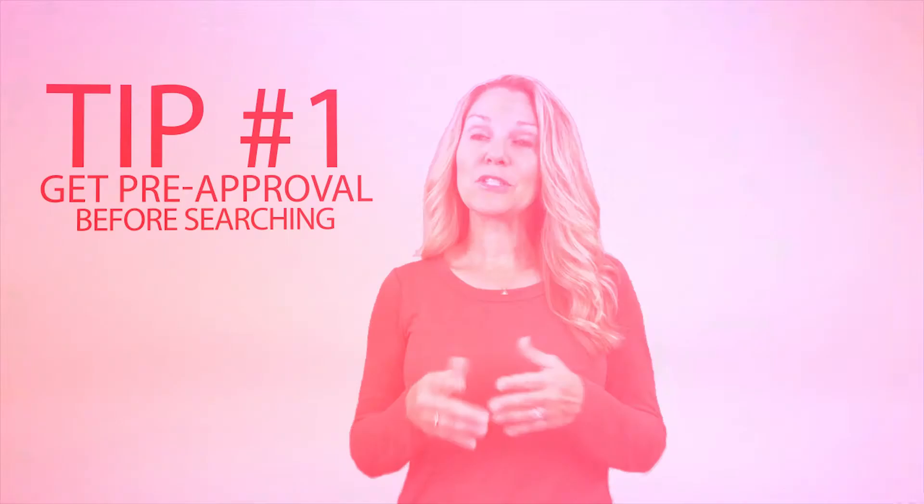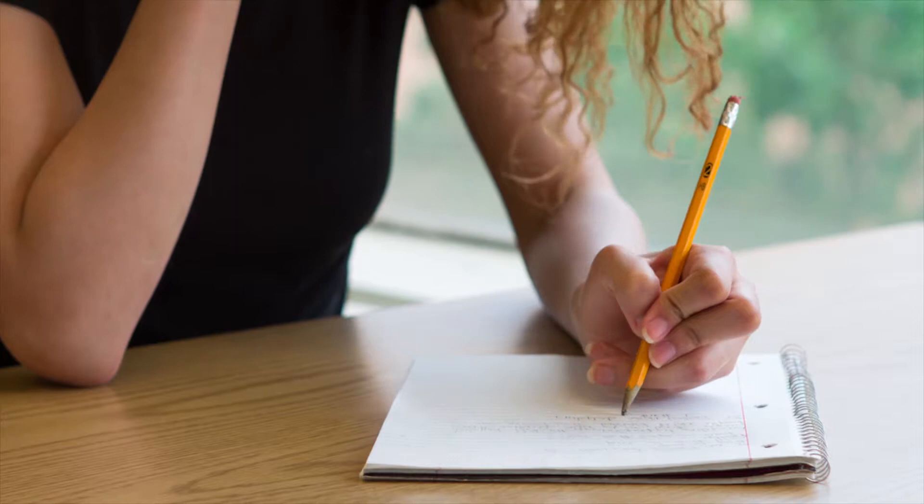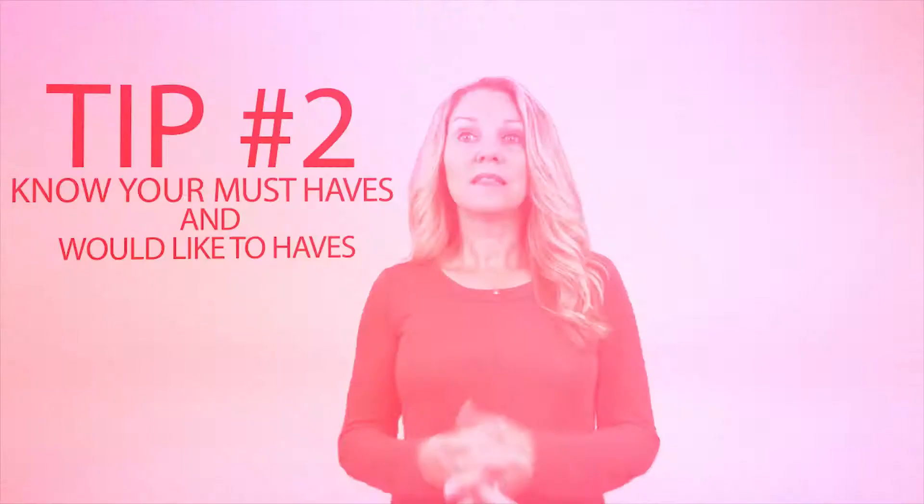Number two: know the difference between your must-haves and would-like-to-haves. Before you start your search, make a list of all the features of a home that you would like, and then qualify them as must-haves and would-like-to-haves. This will help keep you focused on what's most important in your search.